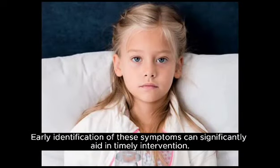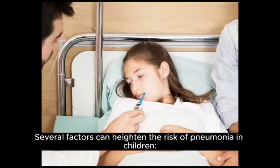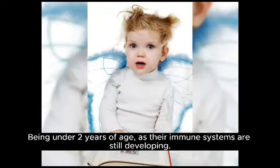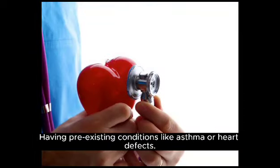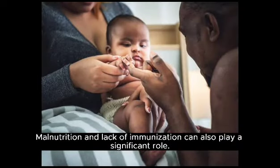Early identification of these symptoms can significantly aid in timely intervention. Several factors can heighten the risk of pneumonia in children: being under two years of age as their immune systems are still developing, exposure to smoke, pollution, or crowded places, having pre-existing conditions like asthma or heart defects, and malnutrition and lack of immunization.